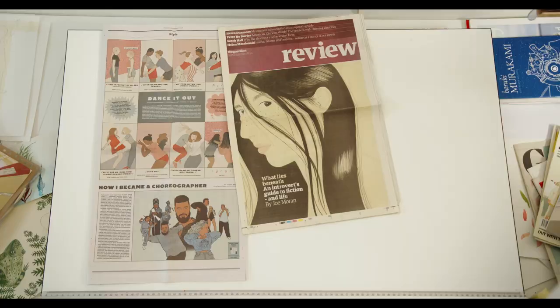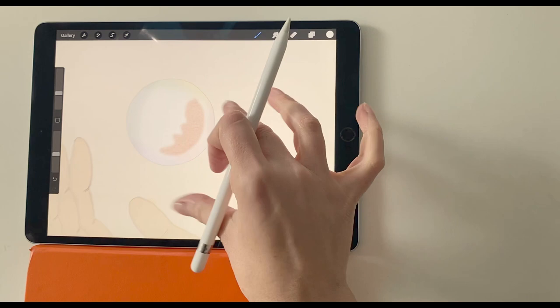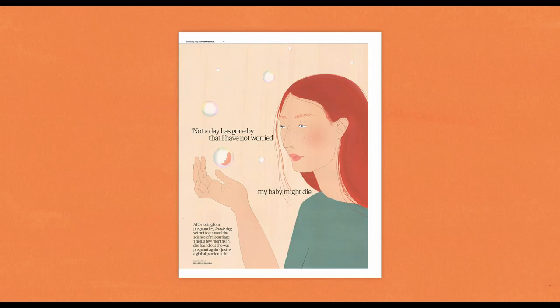The great thing about editorial is that it can be a real challenge to work on in a good way. Many editorial deadlines are very fast-paced and have a quick turnaround, which means as an illustrator you can build up a portfolio of work quite quickly if you're just starting out, and for lots of illustrators it creates a backbone for their steady income.